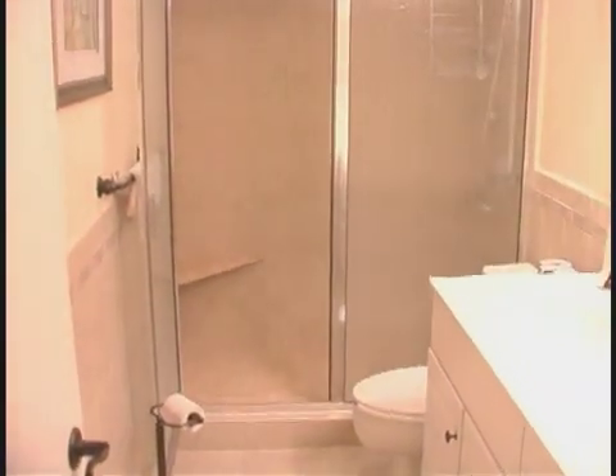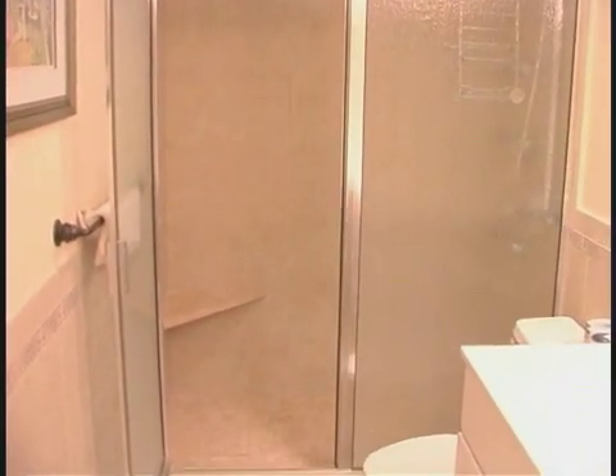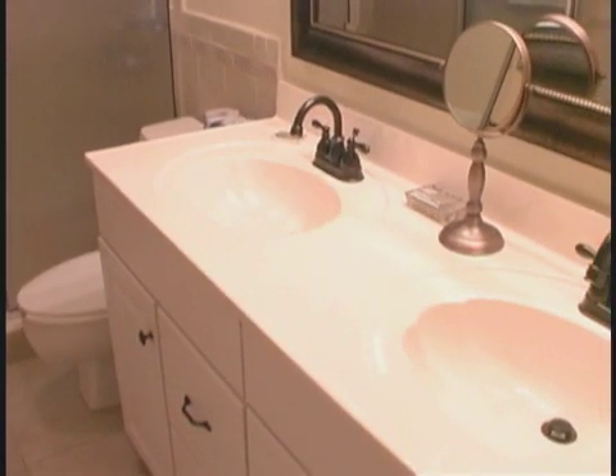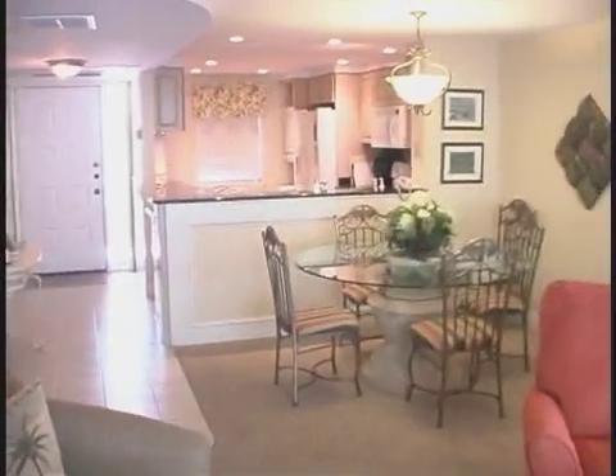And with every king master, there's a master bath, and this one takes the cake with its luxurious spa shower. You will just love it. Of course, what's not to love in this oceanfront villa? Nothing.